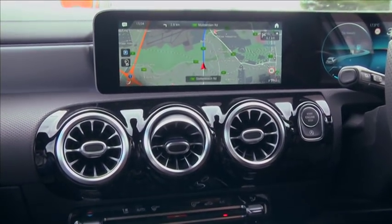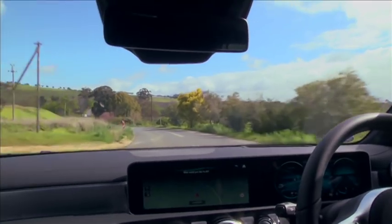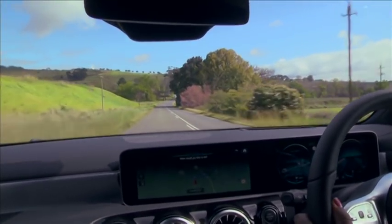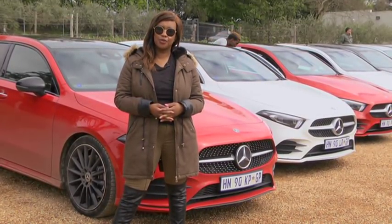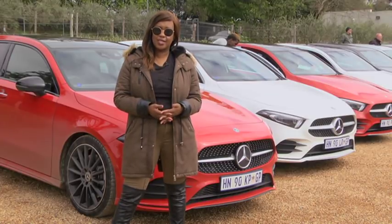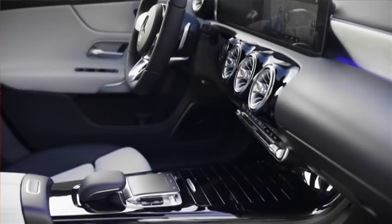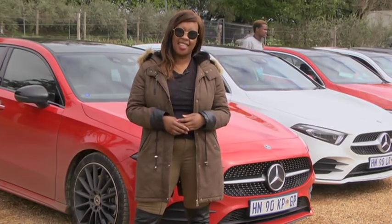Currently the A-Class is only available in the A200 and A250 variants, but we can expect the AMG and diesel variants to follow in 2019. Having driven the new A-Class, we can definitely say it has improved — a new interface, a new suspension and a new exterior, and that interior is to die for. So has it earned the name A-Class? I think it has.